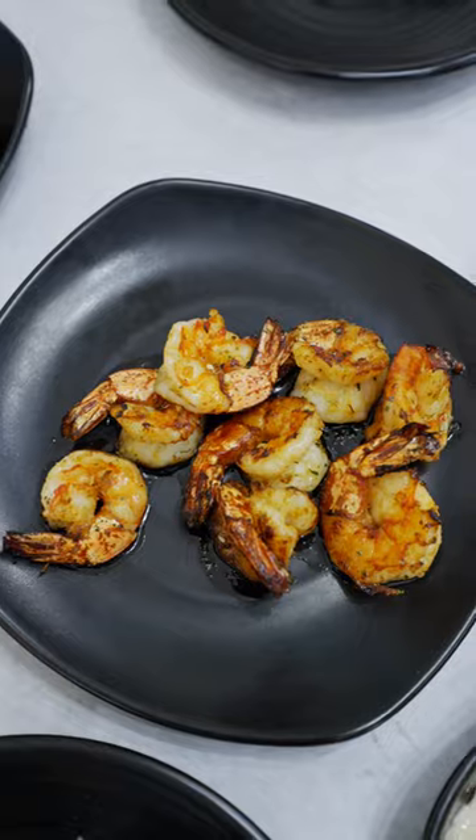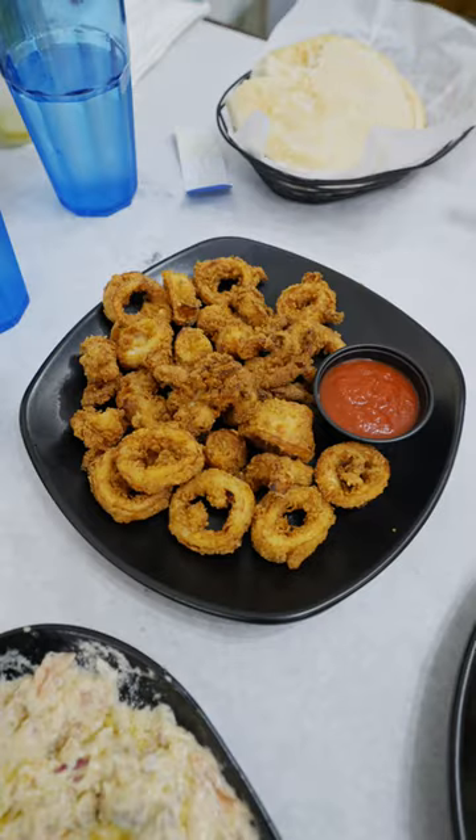Grilled shrimp — fresh, succulent, a bit charred. Fried calamari, got a sauce here. Very crispy, the batter is well seasoned.